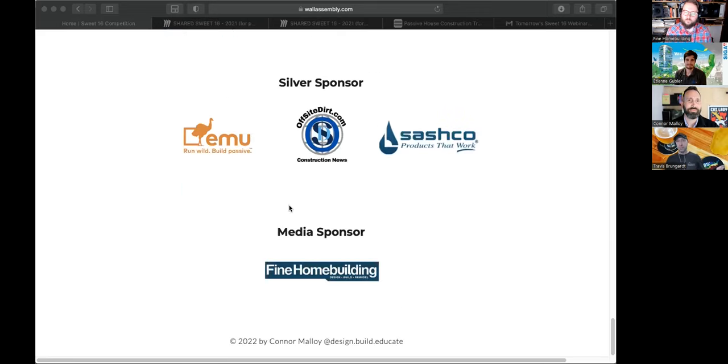Fine Home Building is another sponsor — sharing the competition through Andrew and his team, and offering subscriptions to the magazine and Green Building Advisor, both tremendous resources for anyone who wants to build better. Andrew adds that high performance is getting much more important, and he's excited to offer complimentary subscriptions to anyone who participates.